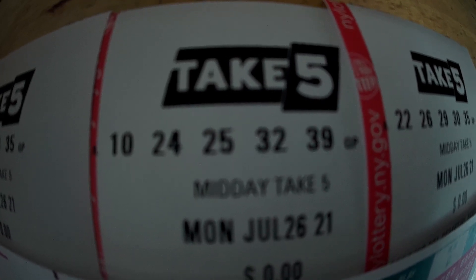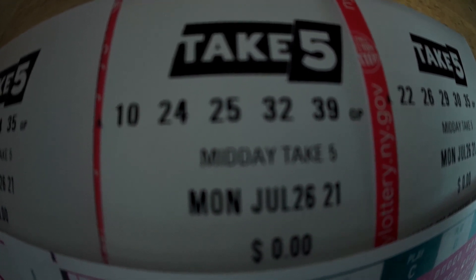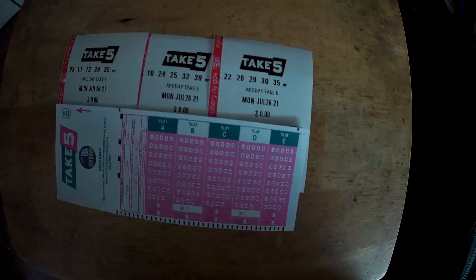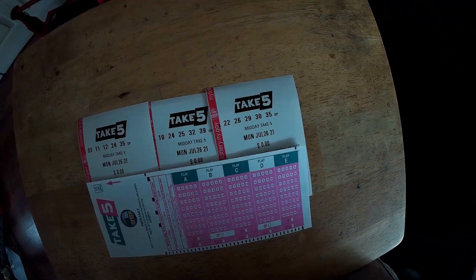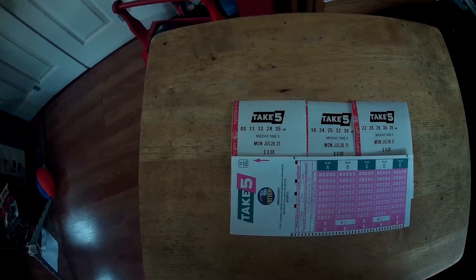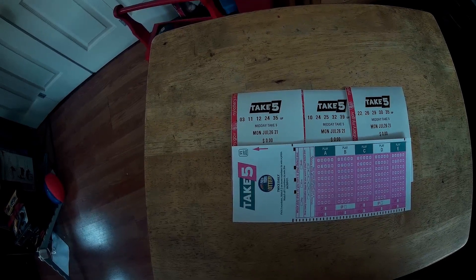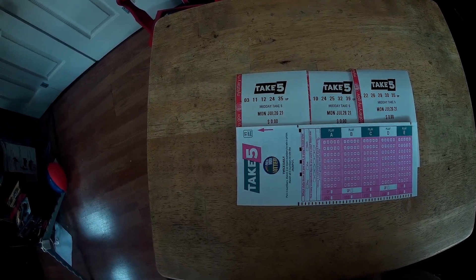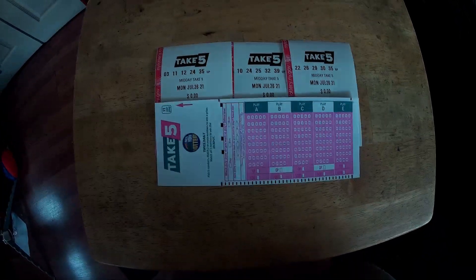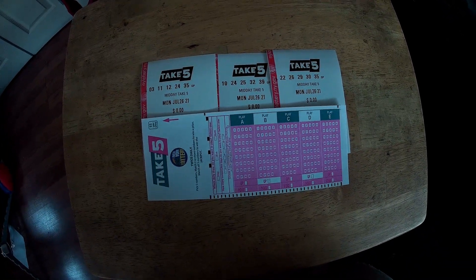I'm hoping that 24 comes out, that way I'll have two chances to win at the very least. I'm going to watch the drawing today at 2:30pm on abc7ny.com and hope for the best.